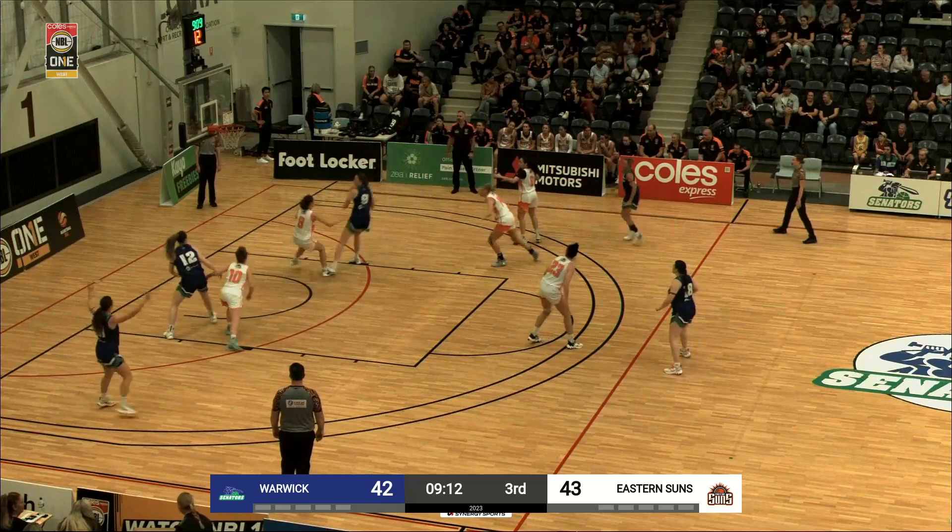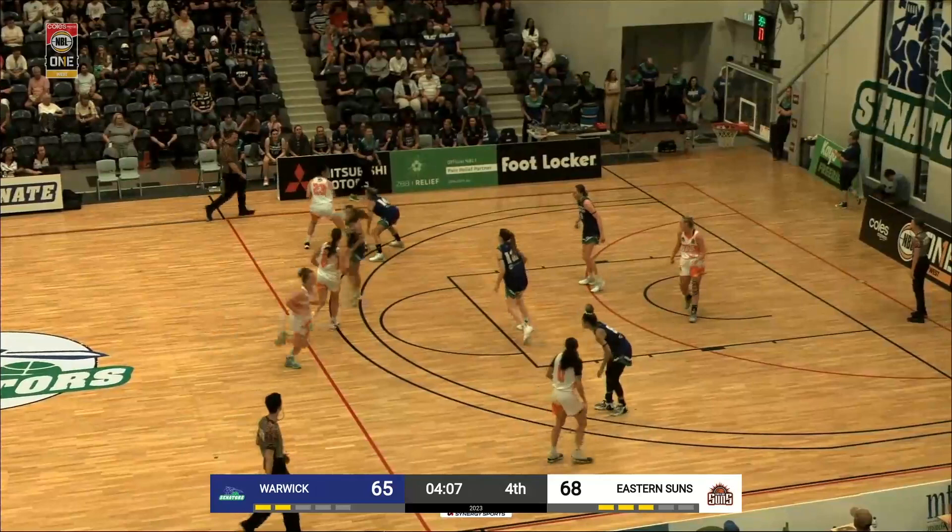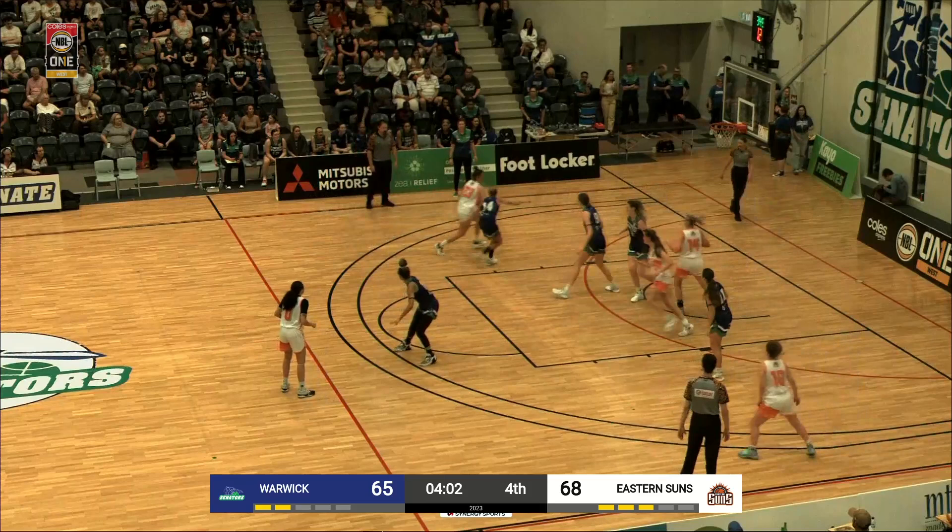Nat Burton again, left hand hook, gets it to go. The violation was there but it was actually to the detriment of the Senators — you call it when you see it, not because of the result from it. Chow again, good drive, good help from Burton. That's it, they have the concrete boots on there for the moment.